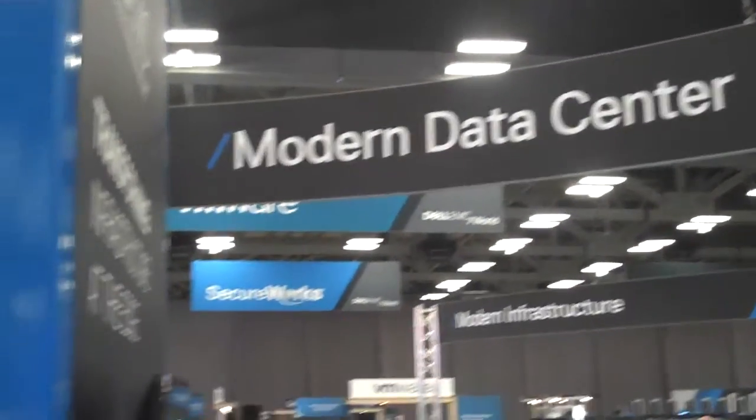Coming to you live from Dell EMC World here in Austin, Texas. I am here with David Hardy. David, how are you? I'm great. How are you doing, Bart? I'm doing well.